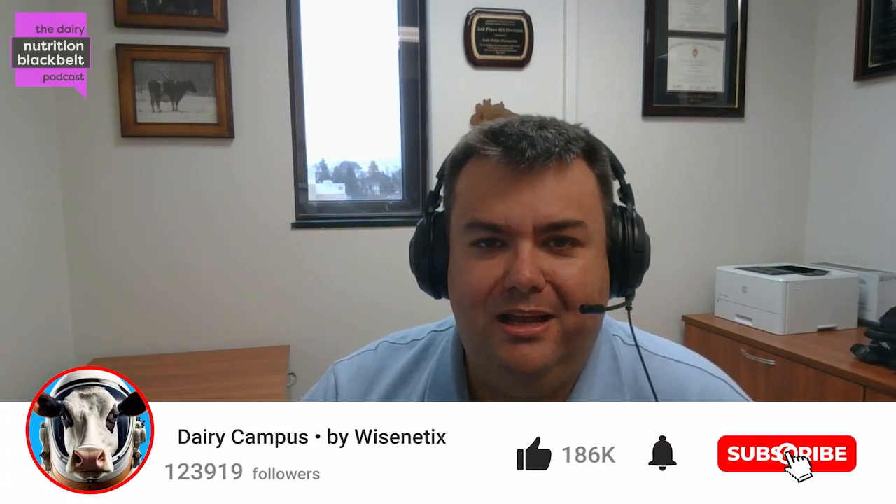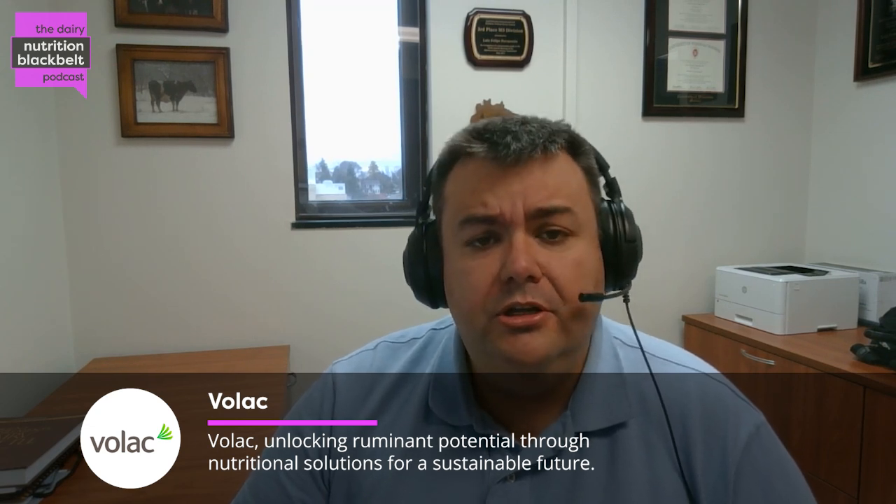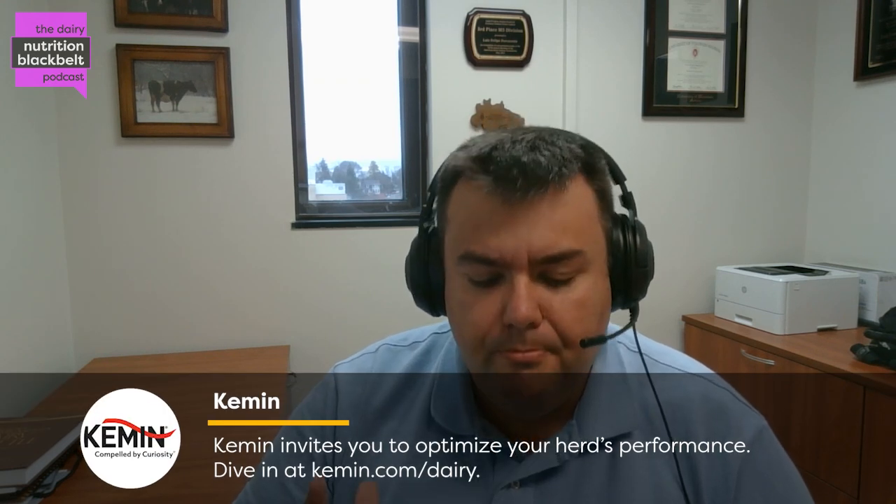Hello everyone. This is Luis Ferreira, one of the hosts of the Dairy Nutrition Black Belt podcast. Today we will continue our discussion with Dr. Edison Carroll, research coordinator at the University of Nebraska-Lincoln. During our last episode, Edison discussed the importance of among-animal variation and how it affects nutritionists as well as dairy producers. Today we'll shift gears and focus on maintenance energy.